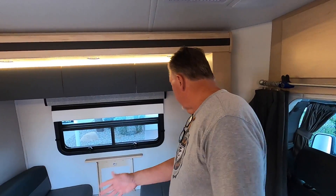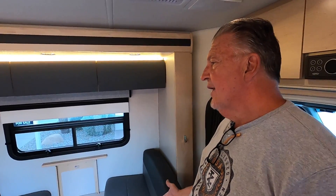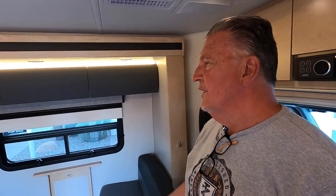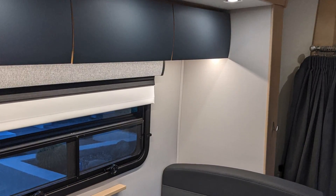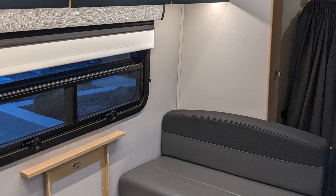One of the nice things about the Unity corner bed is I've got an extra set of seat belts. So this is one of the few corner bed Unities where you can actually have two passengers seated — otherwise there are no seat belts. It's particularly good if you've got children or grandchildren. In my case, my 20-month-old son's car seat fits right there, which is a huge advantage. It's really the only coach in this product line that has that.